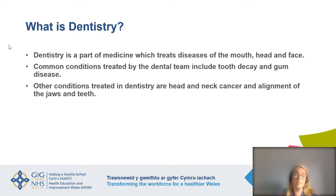So what is dentistry? Dentistry is a part of medicine which treats the diseases of the mouth, the head and the face. Common conditions treated by the dental team include things like tooth decay and gum disease. But what people often don't realise is that we also treat conditions like head and neck cancer, and within specialties like orthodontics, we align the jaws and the teeth.